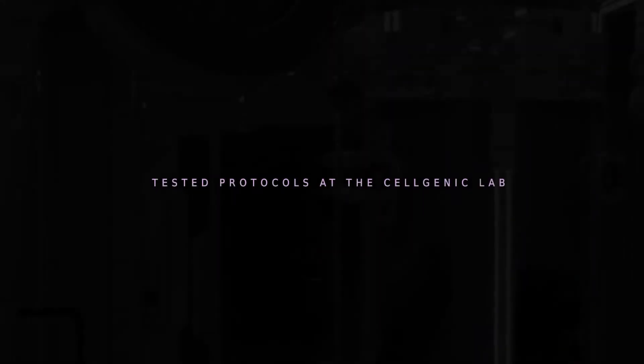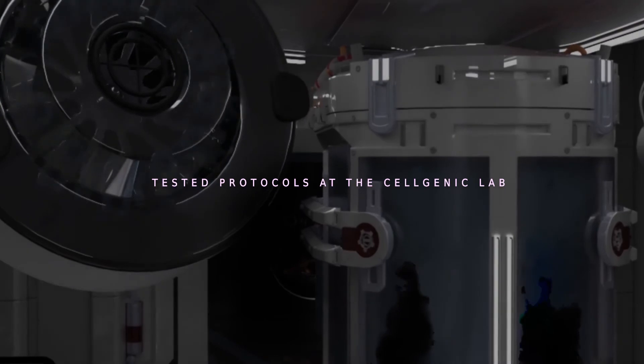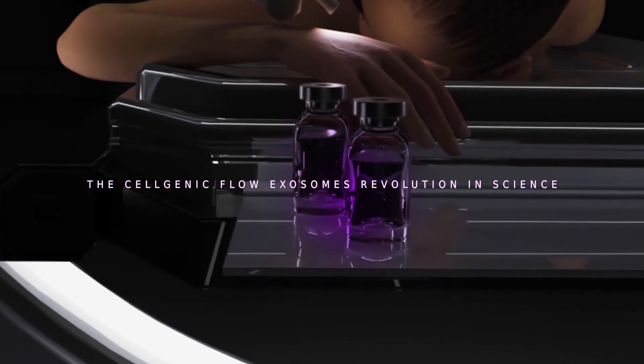Keeping our sights focused on this long-term vision is everything at Cellgenic. And based on newly implemented and rigorously tested protocols at the Cellgenic Lab, the Cellgenic Flow Exosomes revolution in science is the next step in that direction. Cellgenic Flow Exosomes — the flow of healing.